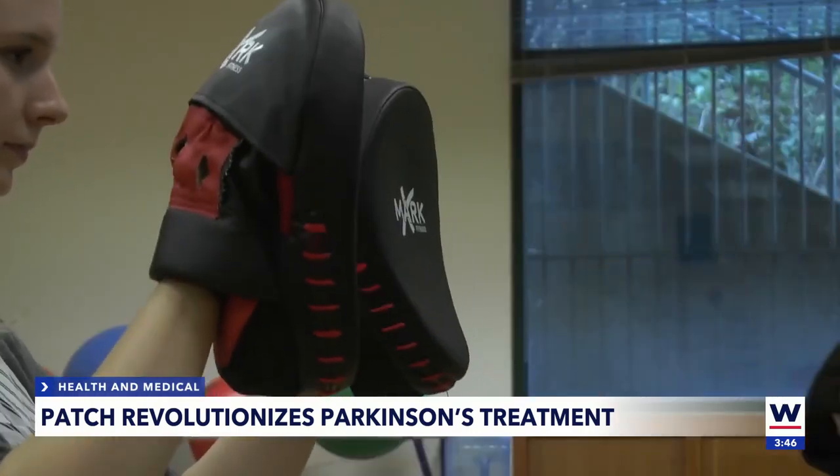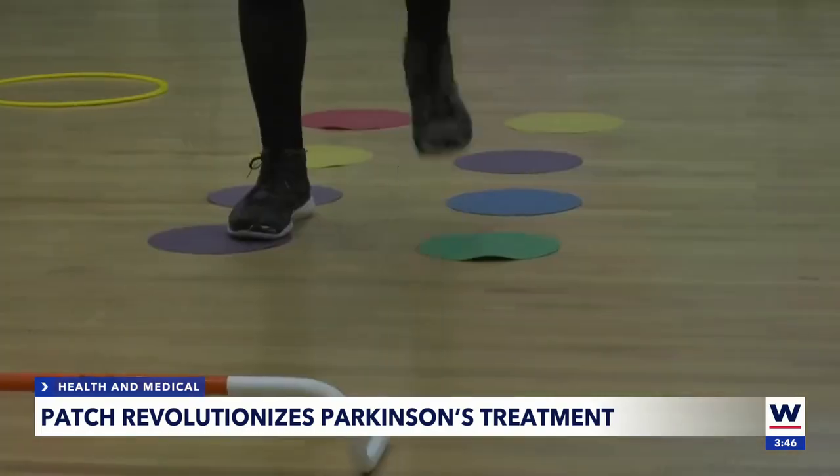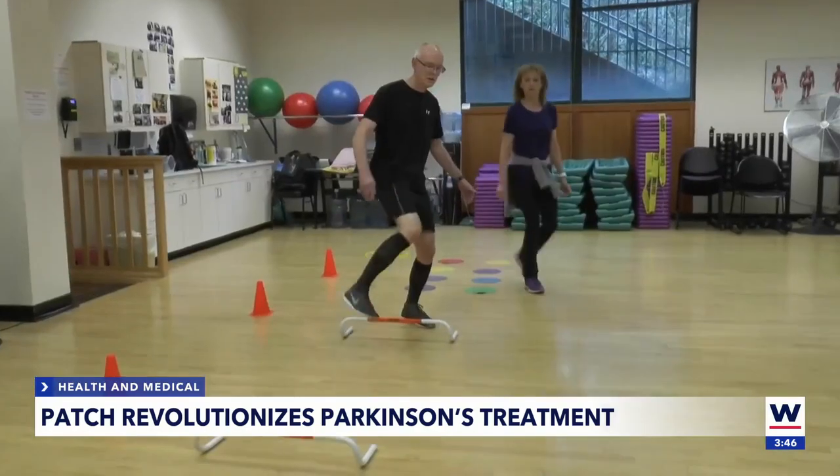We're not going to say that this is going to regenerate the neurons, but this is about preventing the loss of the neurons even further. The therapy would be delivered through a patch that sits on your head — no surgery needed. Amy Osher, Wink News.